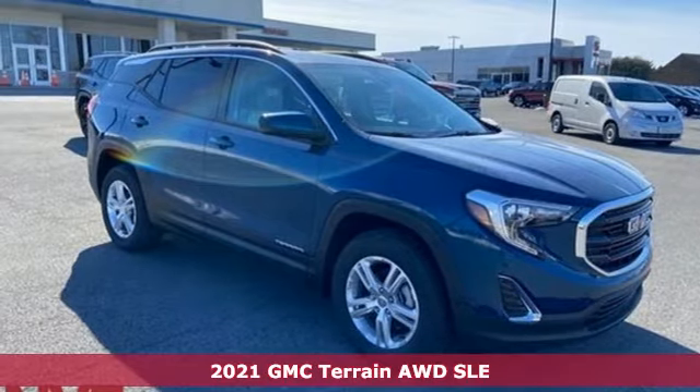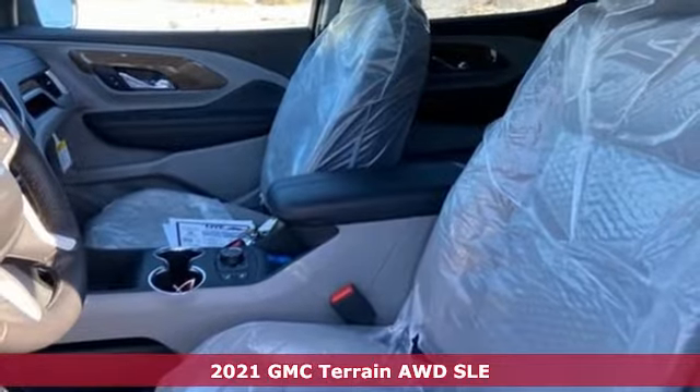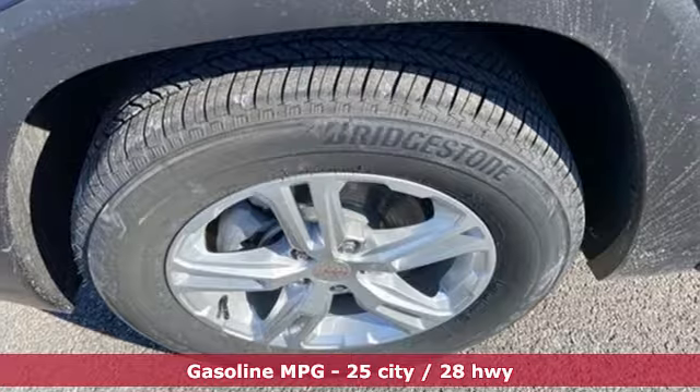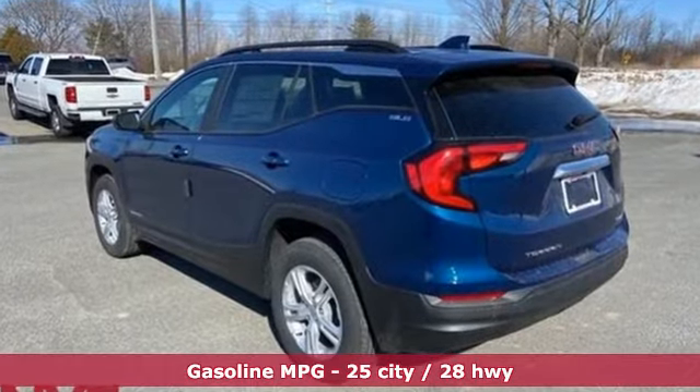Here's a new 2021 GMC Terrain. This terrain means more than just utility and capability. It's a strikingly designed crossover that bridges the gap between comfort and function. And get ready for an impressive combination of features.